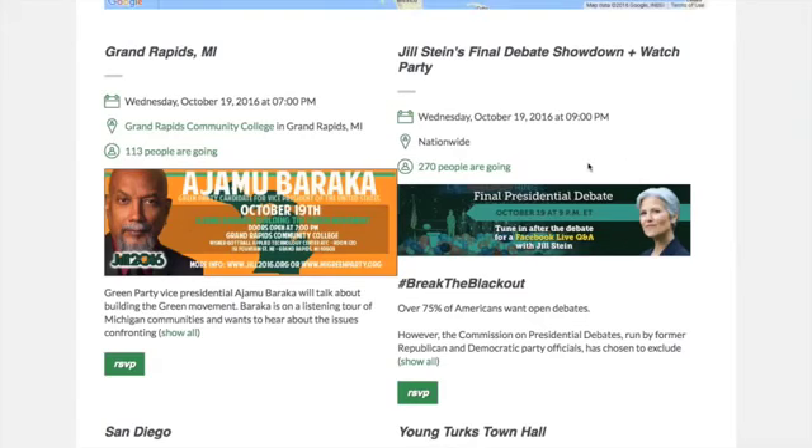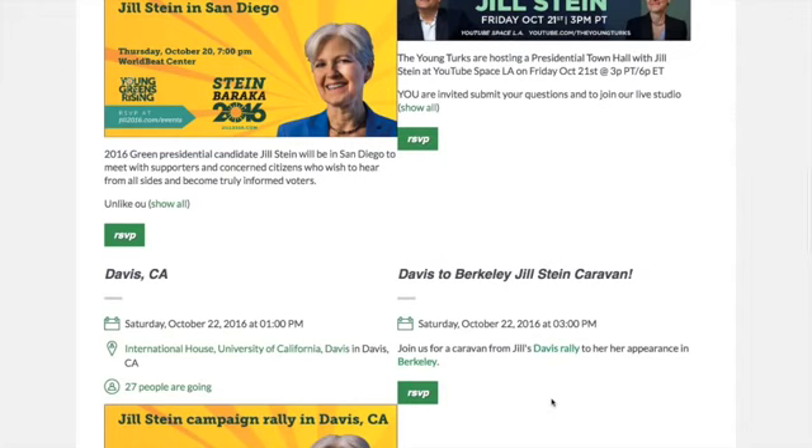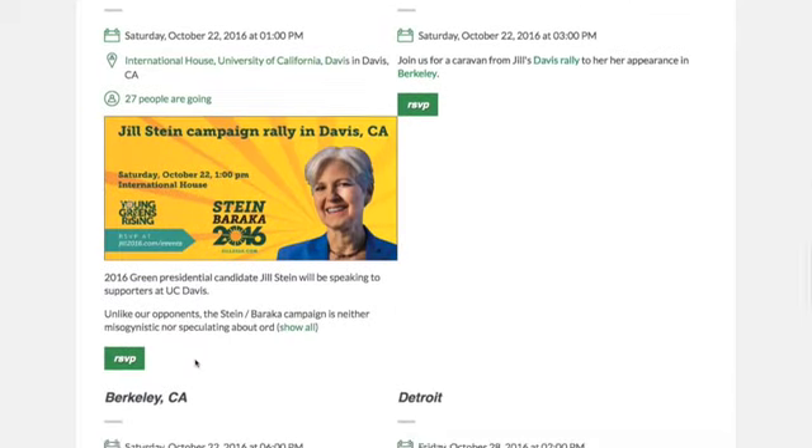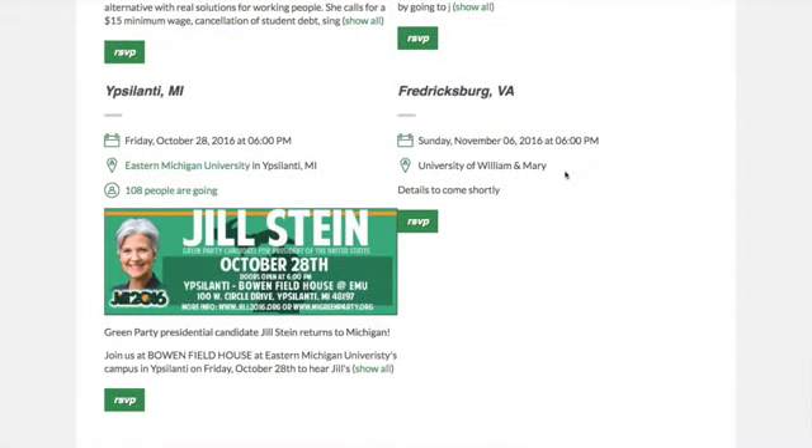Her events are getting larger, even in smaller towns. For example, she has 113 people showing up at Grand Rapids, which is not a large city; 280 people showing up at San Diego. She'll be doing a town hall on Young Turks on Friday, October the 21st at 3 p.m. Then Davis to Berkeley — she'll be doing a caravan, and 27 people are currently RSVP'd. She'll be in Berkeley again with 61 people planning to go on October the 22nd. Detroit: 68 people so far, that's Friday October the 28th. Fredericksburg on the East Coast on November the 6th. Friday October 28th at Eastern Michigan University with 108 people RSVP'd.